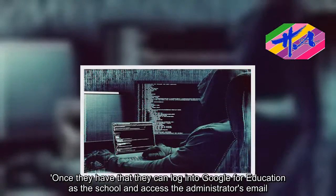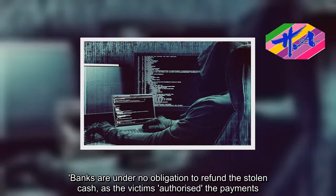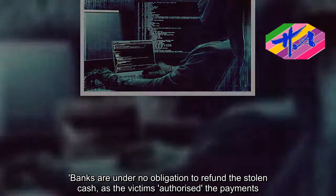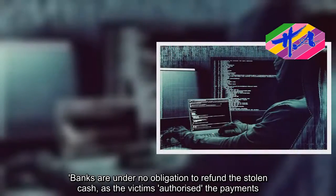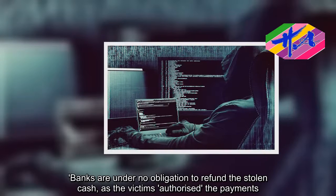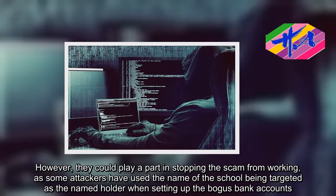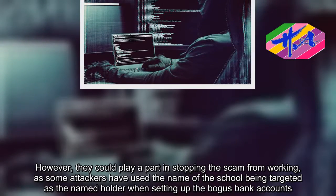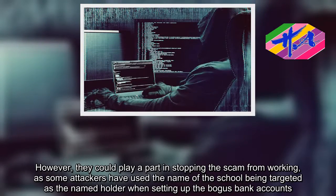Banks are under no obligation to refund the stolen cash, as the victims authorize the payments. However, they could play a part in stopping the scam from working, as some attackers have used the name of the school being targeted as the named holder when setting up the bogus bank accounts.